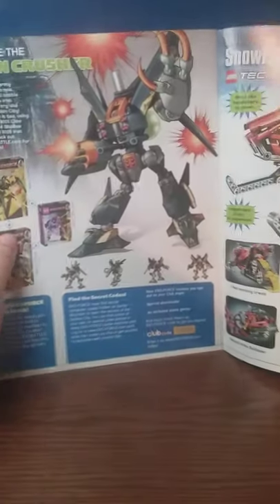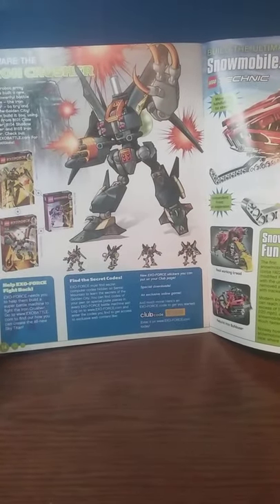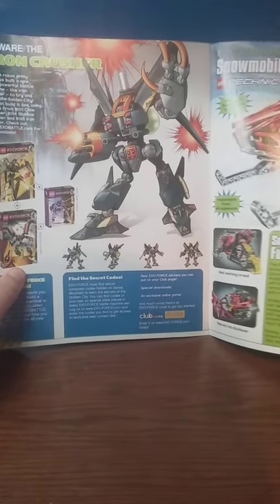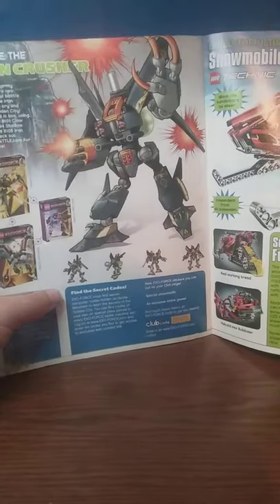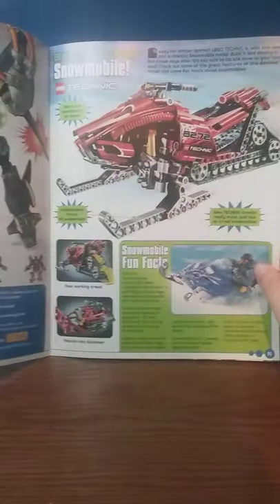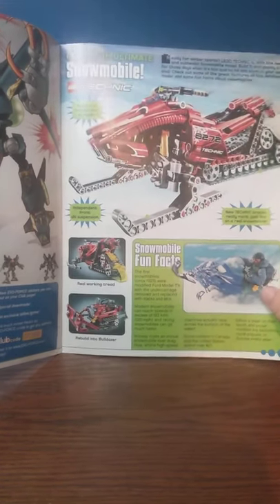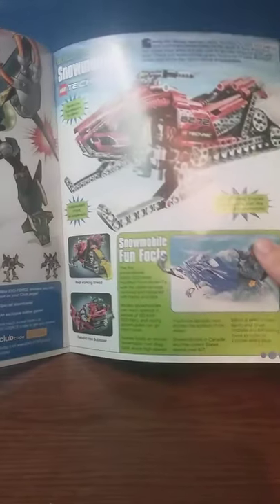Flipping the page again, we got some ExoForce advertisements. I'm wondering if this is the last time ExoForce was featured, because I think before 2010 is when my memory serves that I never saw these again. Now, this is a cool Technic set — I don't like Technic, but that looks pretty cool. It looks pretty accurate to an actual snowmobile.